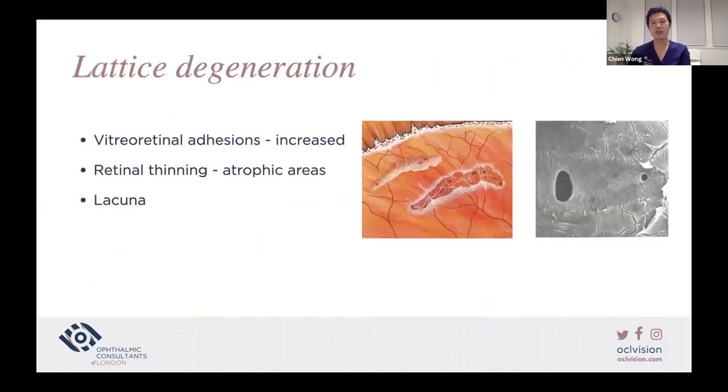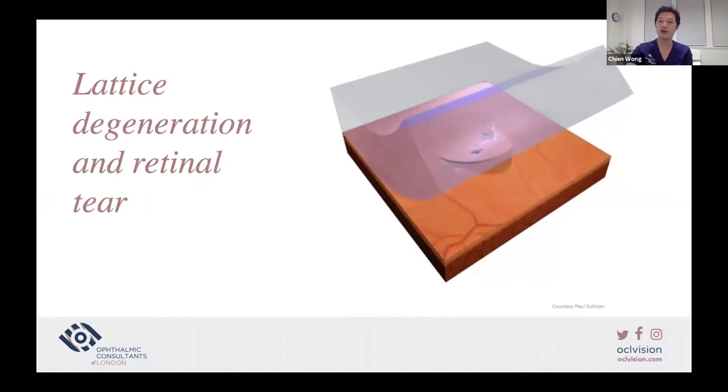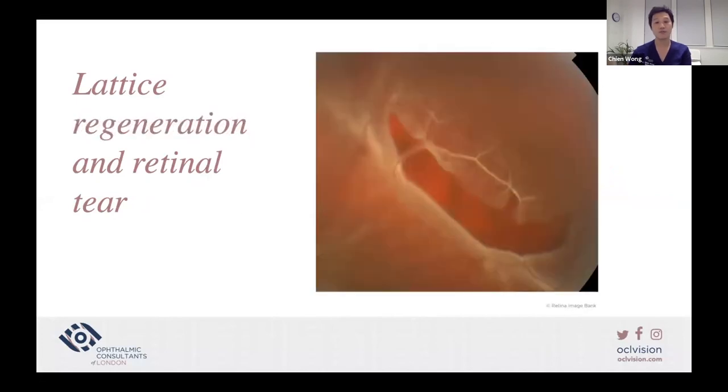A classic example of increased vitreoretinal adhesion posterior to the vitreous base is lattice degeneration, most common in myopes. There is increased vitreoretinal adhesion at the border of the lattice, with retinal thinning, atrophic areas, and sometimes atrophic retinal holes within it. As the vitreous peels away, because there is a focal point of increased attachment, rather than the vitreous peeling away from the retina, it pulls the retina off the wall of the eye and causes a retinal tear. Here is another example of a retinal tear in lattice causing retinal detachment.